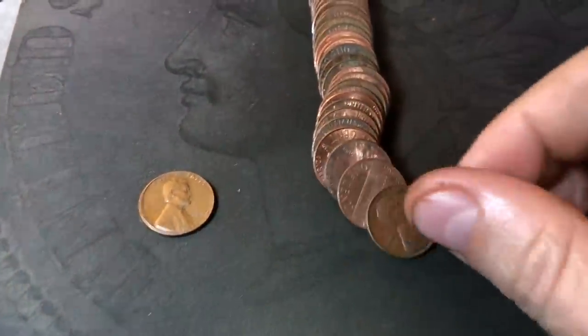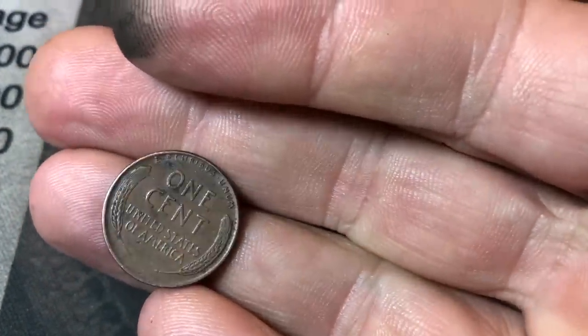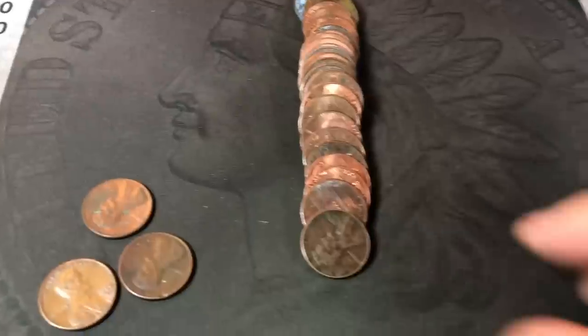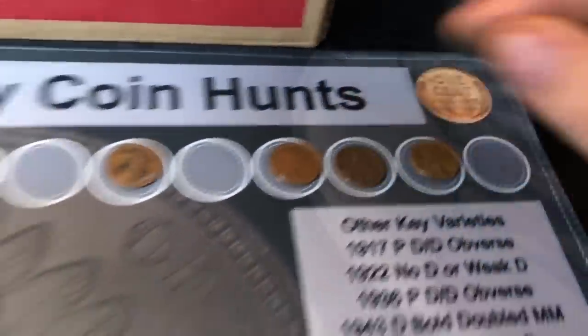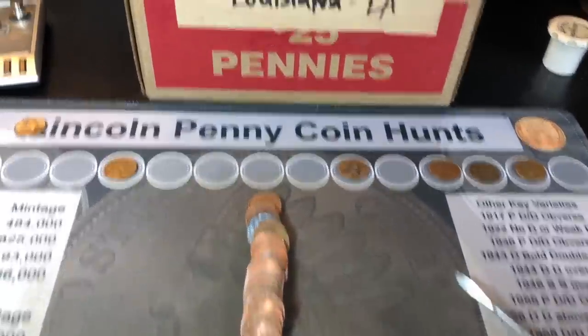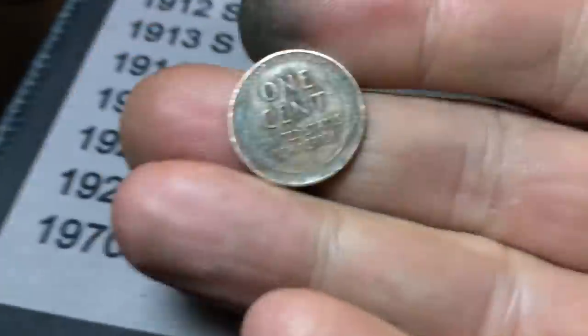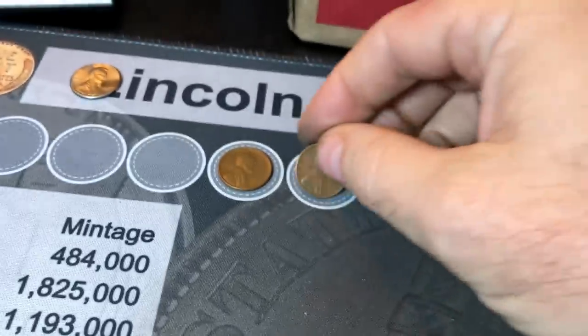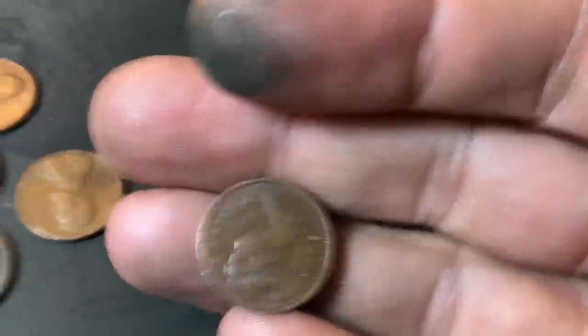Roll 32 yields wheat cent number 4, tying the Canadians — a 1955 Denver with cool toning. Roll 44 brings wheat cent number 5, just a 1956-D. We're trying to eke out maybe a six-pack. Roll 46 delivers wheat cent number 6, a 1944. Now we're going to get greedy — can we get lucky number 7? Roll 48 gives us Canadian number 5, a 1981. No seventh wheat cent.